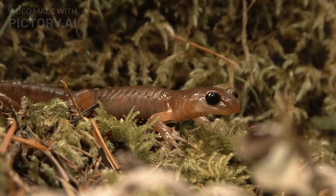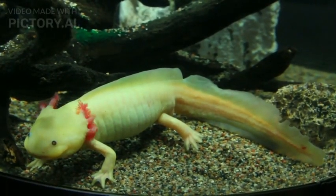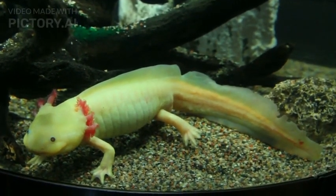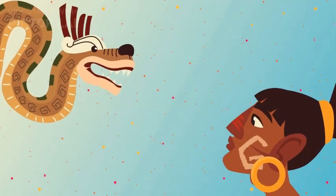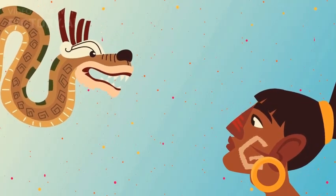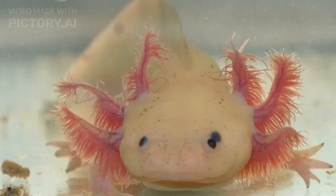The axolotl, Ambistoma mexicanum, is an extraordinary aquatic creature that captivates scientists and animal lovers alike with its unique abilities and distinctive appearance. Known as the Mexican walking fish or water monster, the axolotl remains a fascinating symbol of regeneration and adaptability.